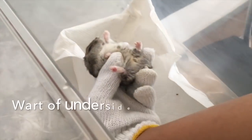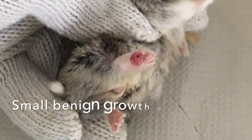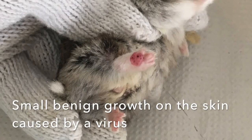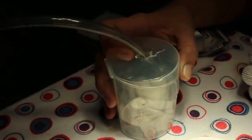A hamster came into the clinic with a wart on its right hind leg. A wart is a small benign growth on the skin caused by a virus. What do we do to treat it? Stay tuned to find out what happens to the hamster.